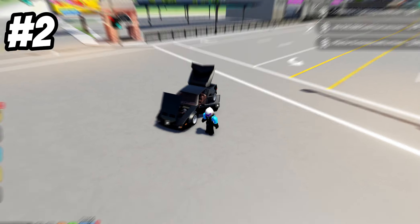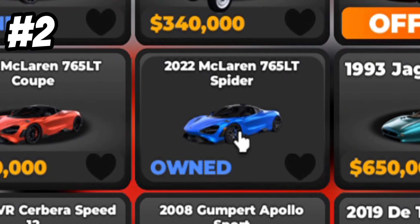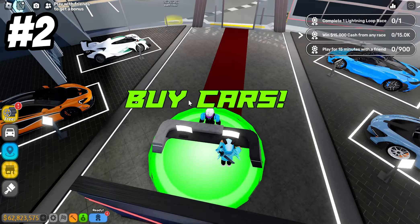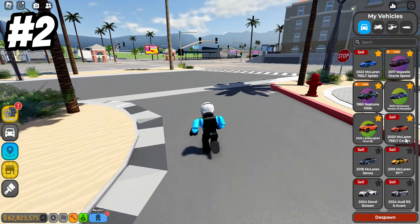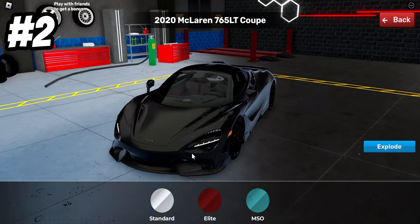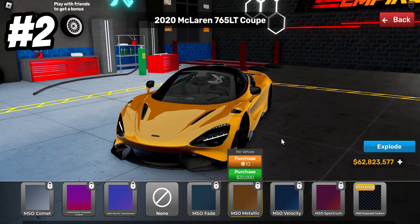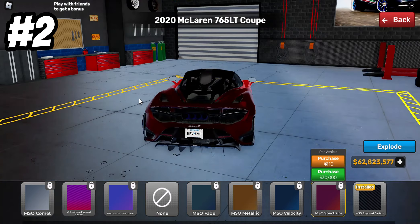The next best licensed car to buy is either the 765LT coupe or the 765LT Spider, but I'm going to show you the coupe. I'm going to purchase this because it has a lot of customization options I'll show you. For McLaren and licensed cars in general, this car has surprisingly a lot of customization options. So if we spawn it — I already have the spec on it but if you go to paint, all McLarens have three options, but they have a special gradient option. You can get like a fade, a metallic, which just looks best and looks so realistic.